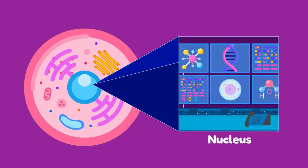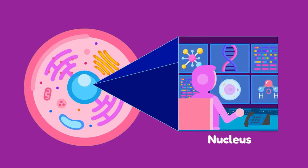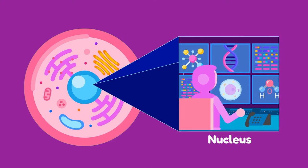Inside the cell is its nucleus, the command center. It goes by a set of instructions — the cell's genetic material found in the DNA — which dictates what a cell is supposed to do and how it should do it, like a factory's operation manual.